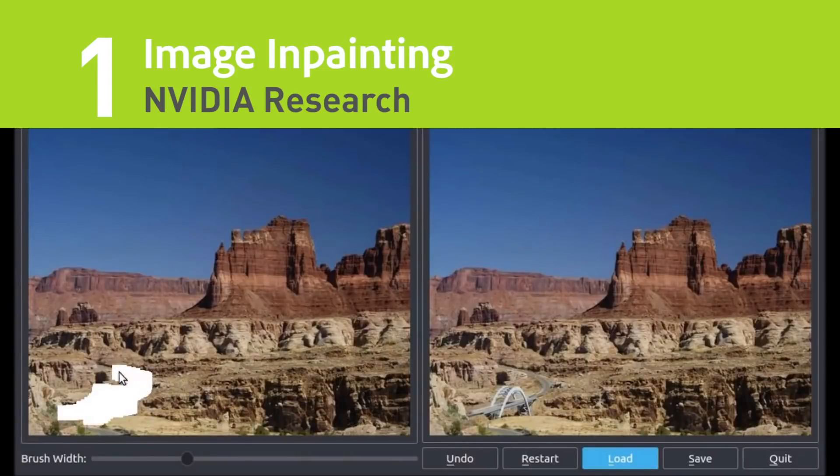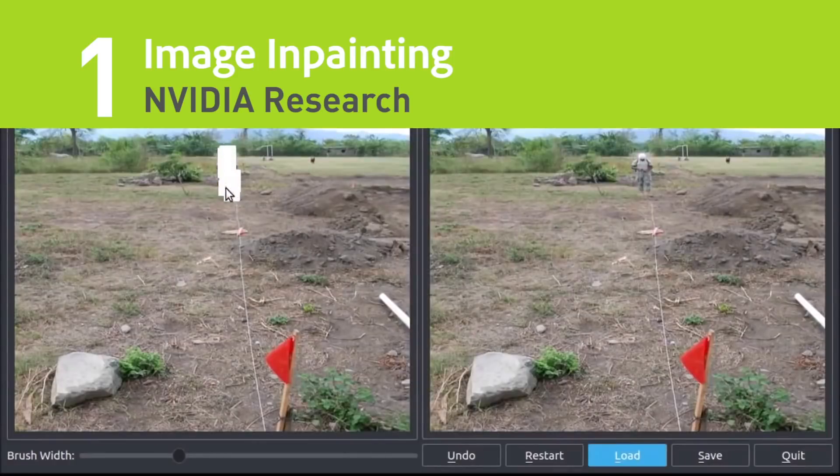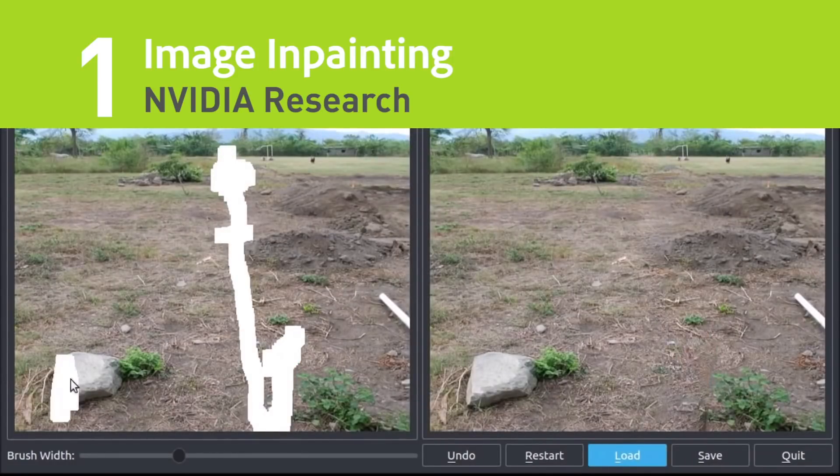And the most popular story of 2018 is a new AI imaging technique that can reconstruct photos. A method which performs a process called image in-painting could be implemented in photo editing software to remove unwanted content while filling in with realistic computer-generated alternatives.